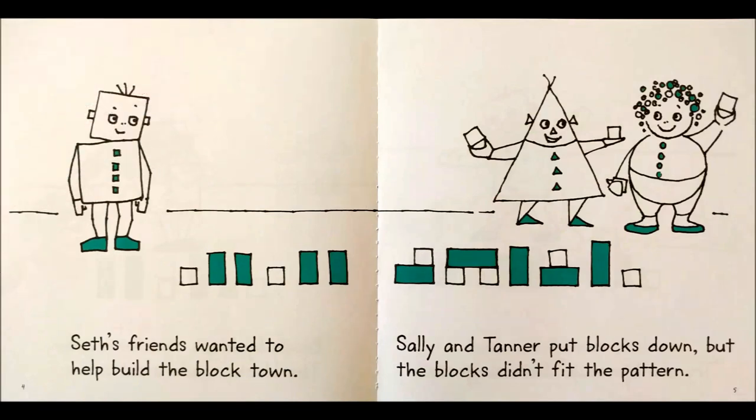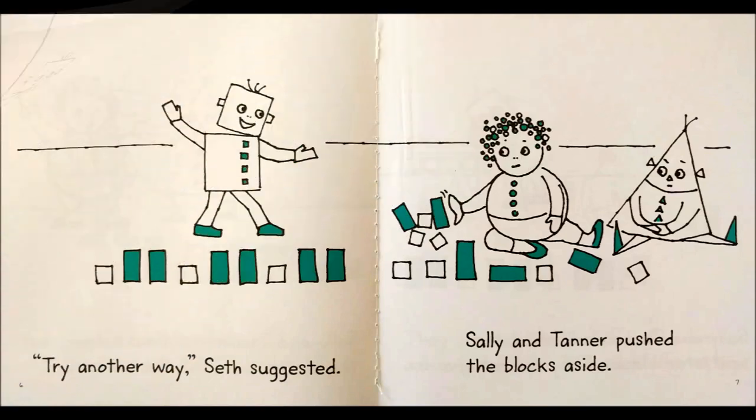Seth's friends wanted to help build the block town. Sally and Tanner put blocks down, but the blocks didn't fit the pattern. Try another way, Seth suggested.